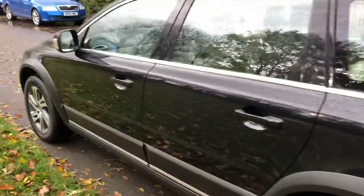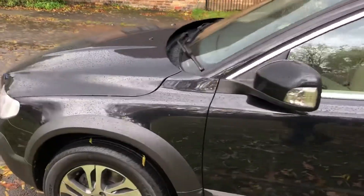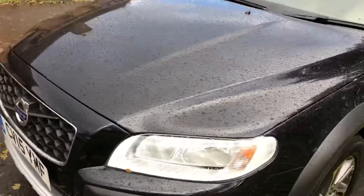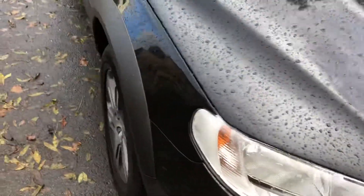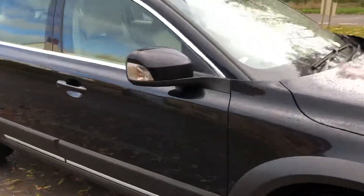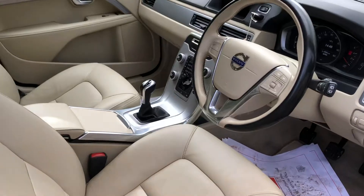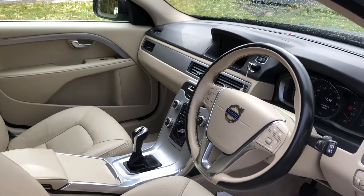Very tidy. Nice level of specification, navigation. This is an SE. Car's in super condition, as you can see. I love the interior, very, very tidy. Very nice cream and cream.